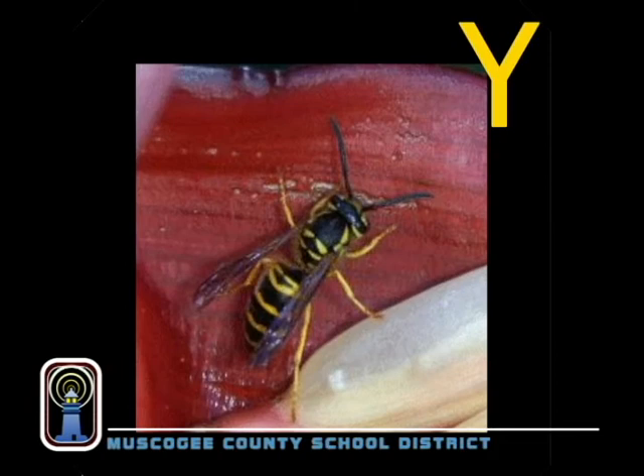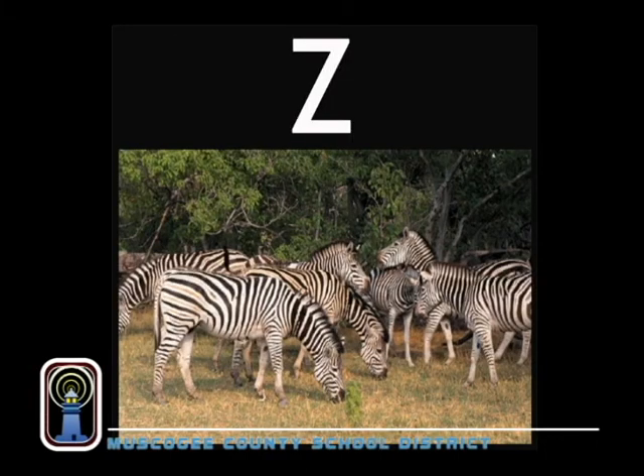Y is for yellow jacket, a kind of wasp. The nests go away when comes the frost. Z is for zebra — our friend the zebra is black and white. And did you know he comes with stripes?